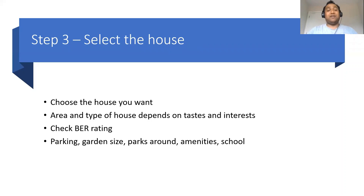Step three — I made a very elaborate video on how to choose between an old house and a new house and what things you need to look for. Choose the house you want, because the house you live in matters most. If you're buying an old house, check the BER rating, check everything around the house — what kind of neighbors you have, crime rate, whether the garden size is good, the parks and amenities around, and any schools nearby if you have kids.